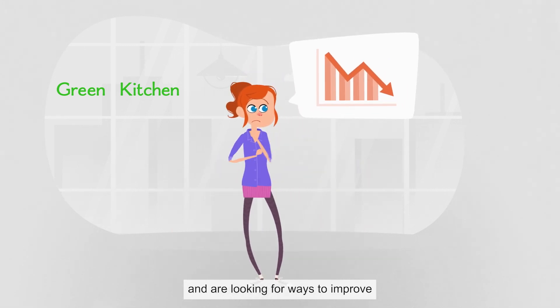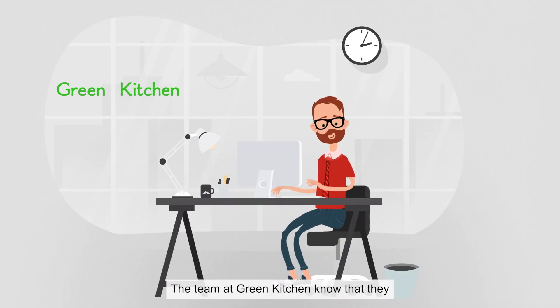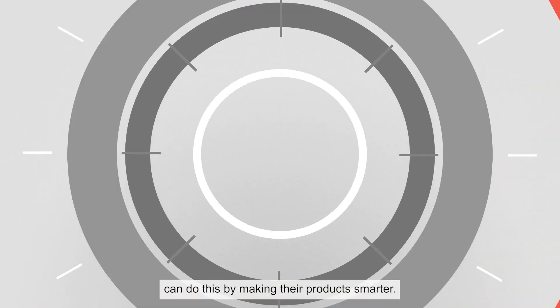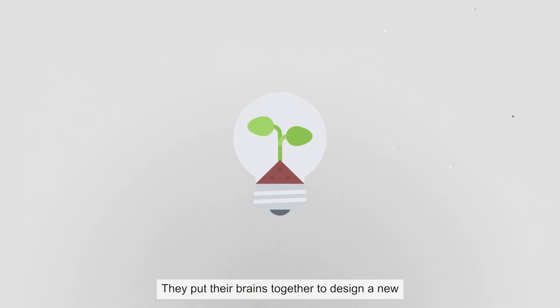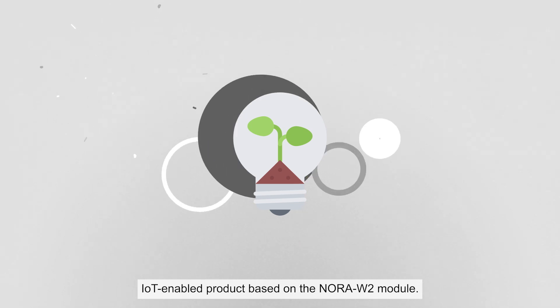They are losing market share and are looking for ways to improve their products to increase competitiveness. The team at Green Kitchen know that they can do this by making their products smarter. They put their brains together to design a new IoT-enabled product based on the Nora W2 model.